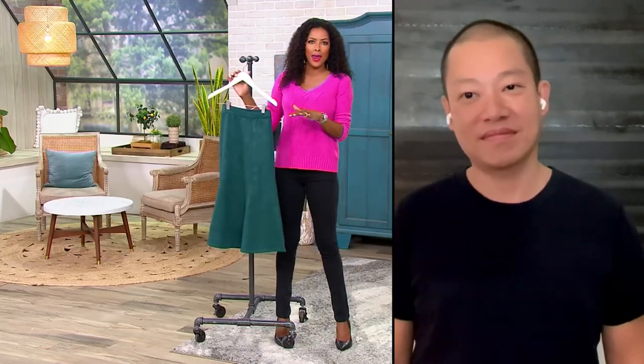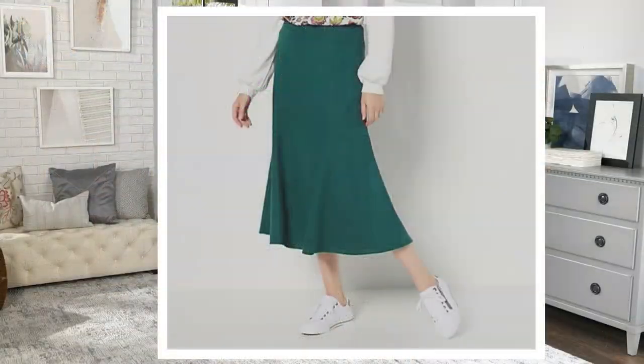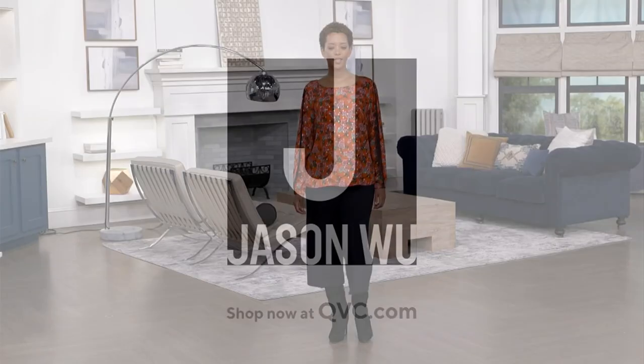This is item A452628 — your faux suede pull-on skirt. We already sold out of the wine. Evergreen is here, but we only have 250 remaining sizes. Extra extra small through 5X. You're bringing this home at a clearance price of $34.